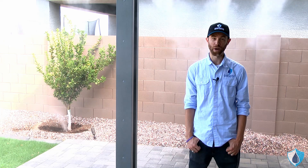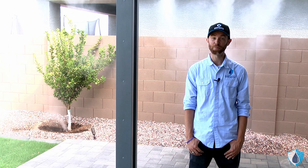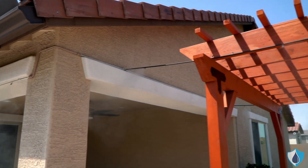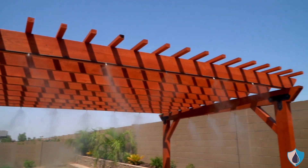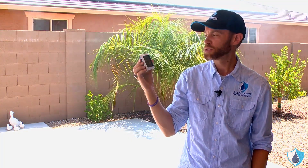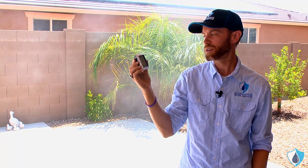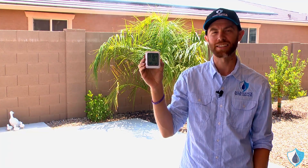We've seen the most ideal situation for mist cooling getting up to about 30 to 40 degrees. Now let's talk about the most common scenarios. Here we are with another day of mist in Arizona weather — we're up to 116 degrees, it's almost noon, and 10% humidity. Right here under the mist it's reading 94.3 to 95 degrees with around 32 to 35 percent humidity.